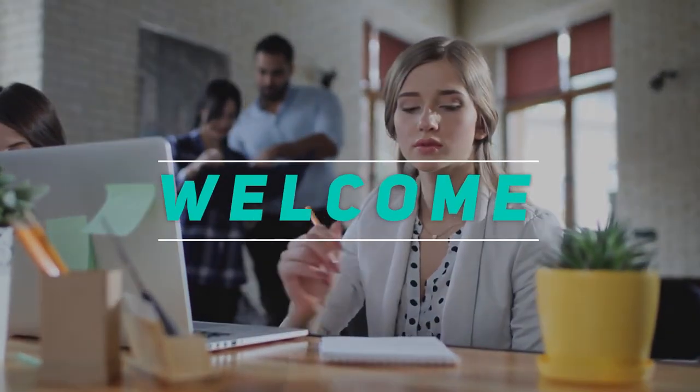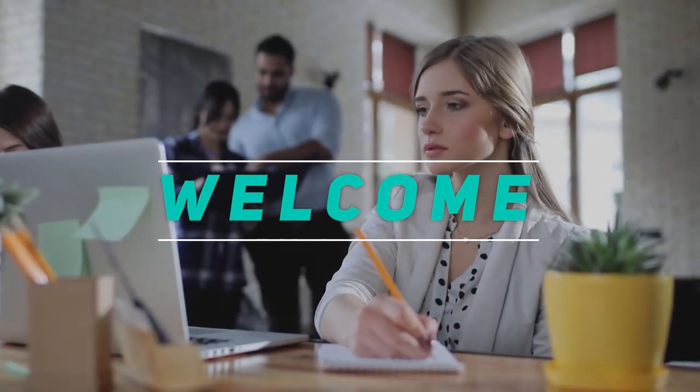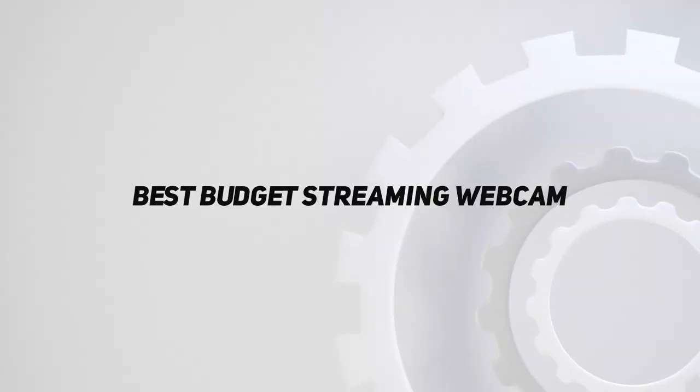Hey, welcome back to my channel. In this video I'm going to talk about the top five best budget streaming webcams.